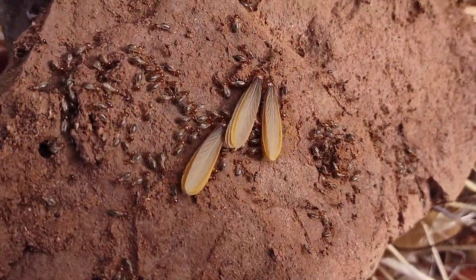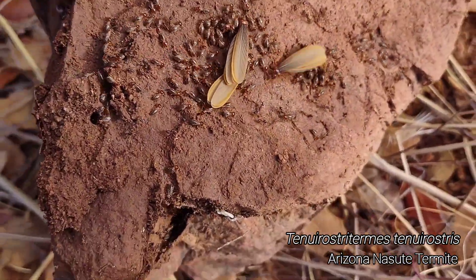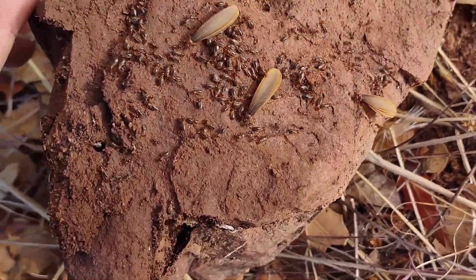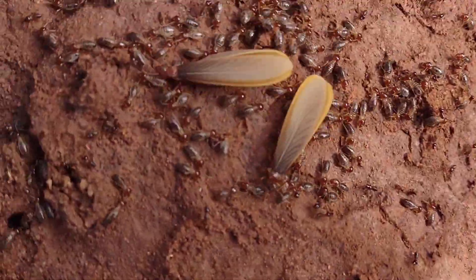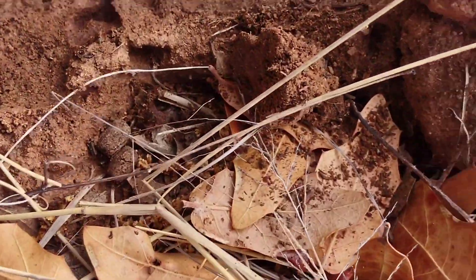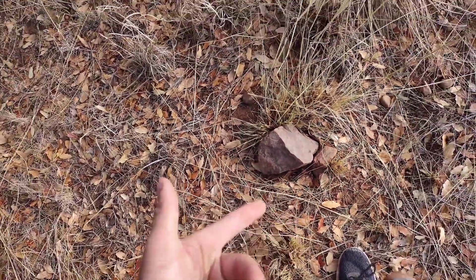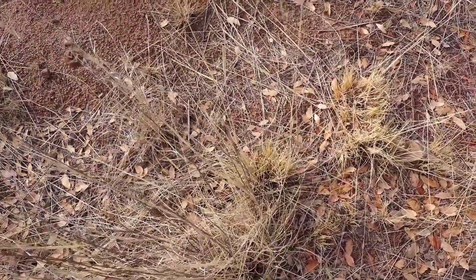Tenuirostritermes have a way. These things are massive — pretty dang big, especially the wings. The termite itself is actually probably only about the size of Amitermes, but those wings are huge and really nice looking. It's almost a shame that they tear them off after they mate, or after they pair up. That's pretty cool — I guess now I know what their alates look like, because I've been wanting to catch those and didn't know what their alates look like. Now I know.